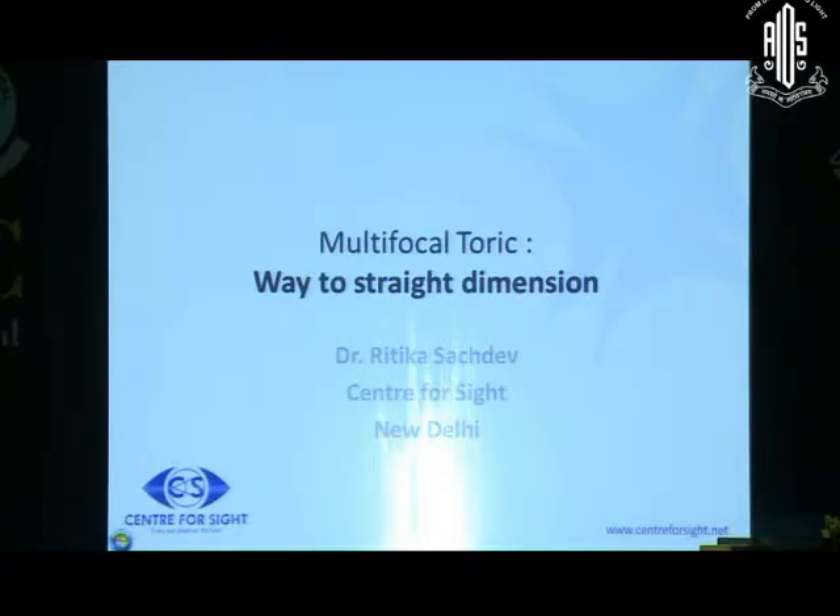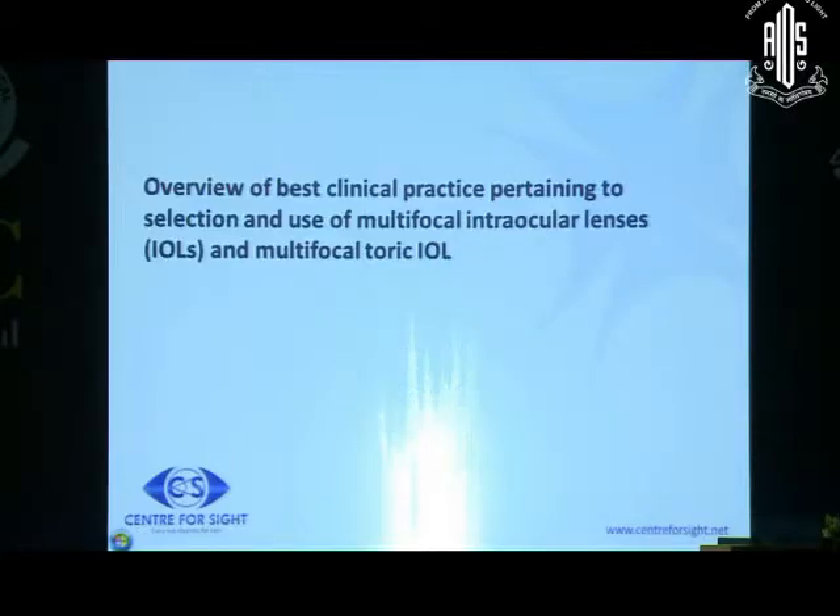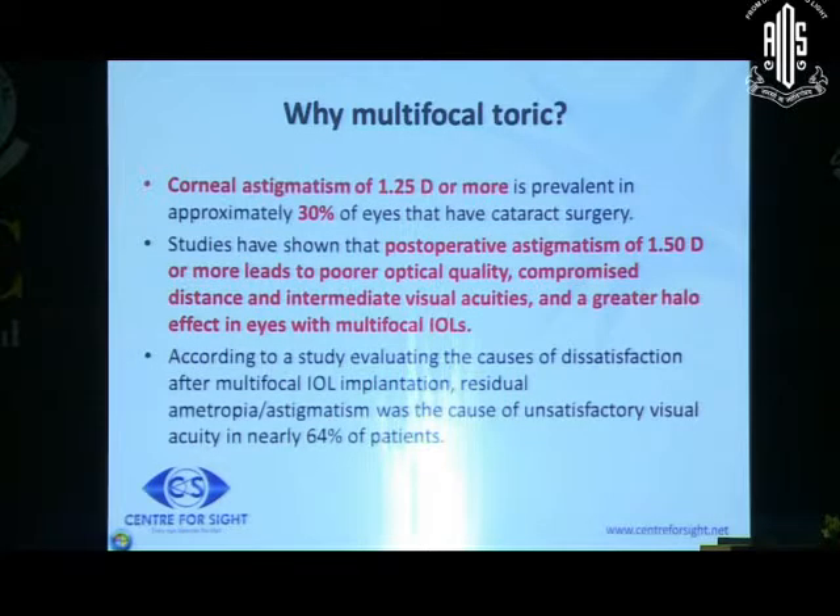Very good afternoon. At the onset, I think it's an honor to be part of this institutional course and I thank you for giving me this opportunity. I will be discussing the pre-operative workup of a patient who is slated for multifocal toric, and special situations of the patient or the eye where one would be considering or not considering multifocal lenses.